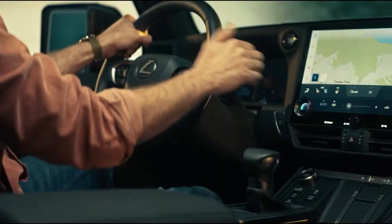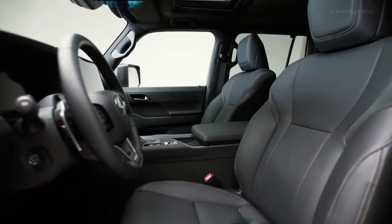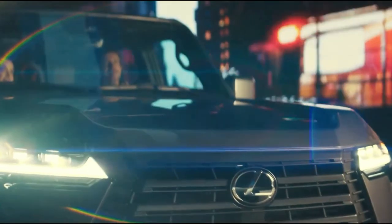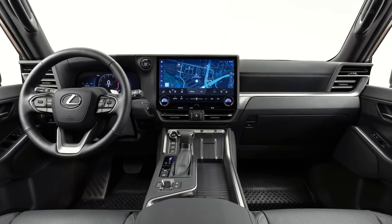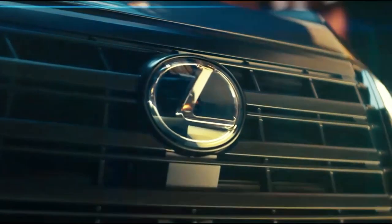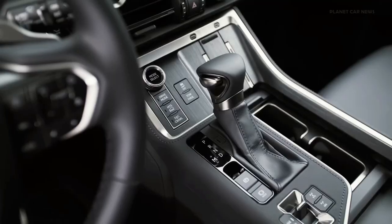Inside, the new Lexus GX will feature a slimmer dashboard and smaller buttons made of higher quality material, along with the Lexus Interface infotainment system with a floating 14-inch touchscreen display. The infotainment system is expected to bring a contemporary feel to the center console, floor console, and steering wheel design.